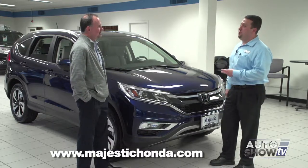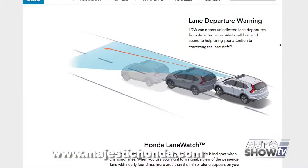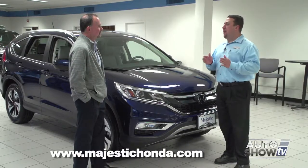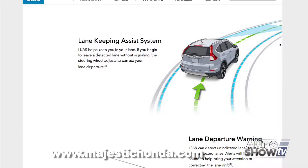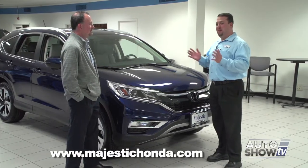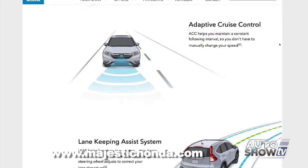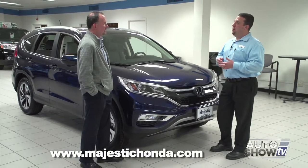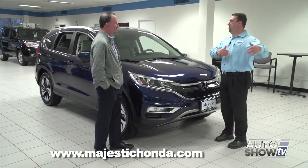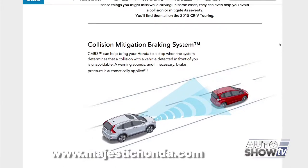Two of the new features are just absolutely amazing. They have lane departure warning, but this one actually has what they call a lane keeping assist system — not only does it monitor the lines in the road, but if it finds you're swerving in between, it'll automatically adjust and keep you in the middle of the lane. The next feature is adaptive cruise control, which they've expanded with a collision mitigation braking system. It uses the radar of the adaptive cruise control to measure the distance of the car in front of you, and if it feels you're closing too fast due to a possible collision, it'll automatically apply the brakes for you.